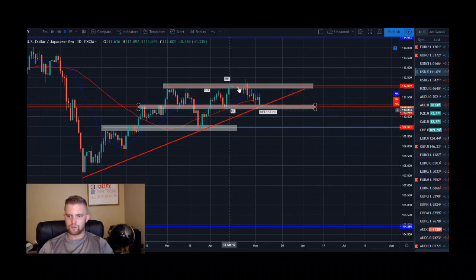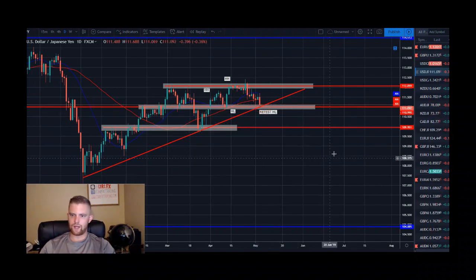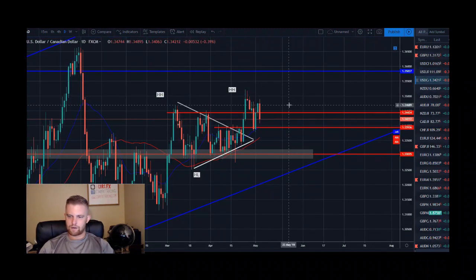Dollar yen is at the border of potentially breaking its trend. We set a higher high, pulled back for a higher low, set another higher high, and have now pulled all the way back to retest the prior higher low. This level is a very strong support zone — it is a daily trend line and key structure. If price breaks this, we're in a downtrend. If price holds, we could see the range fulfilled and look for long opportunities back up to the top of the range.